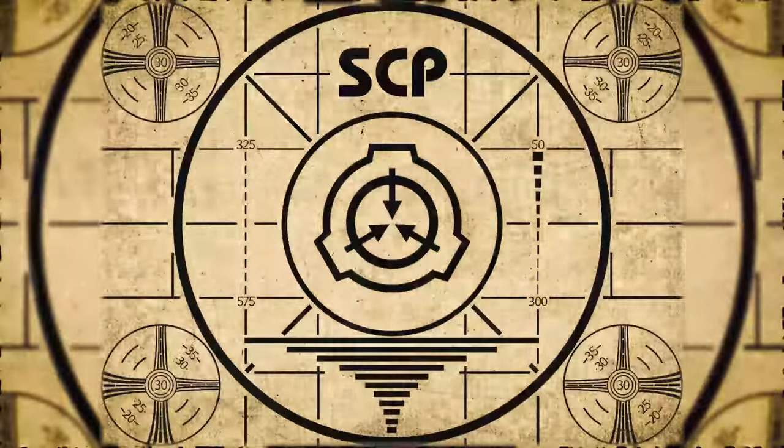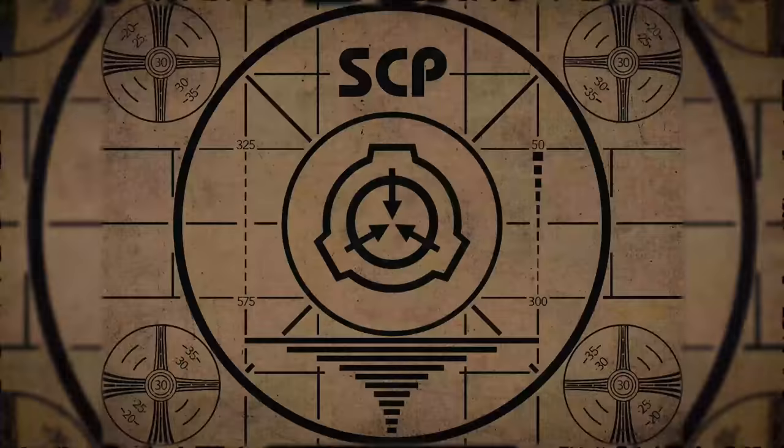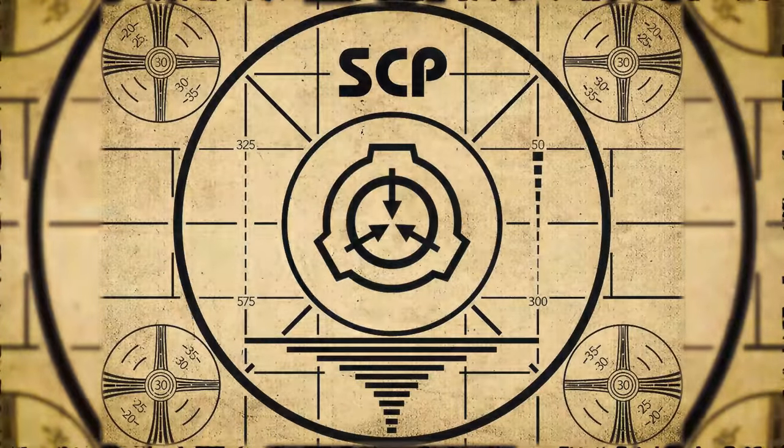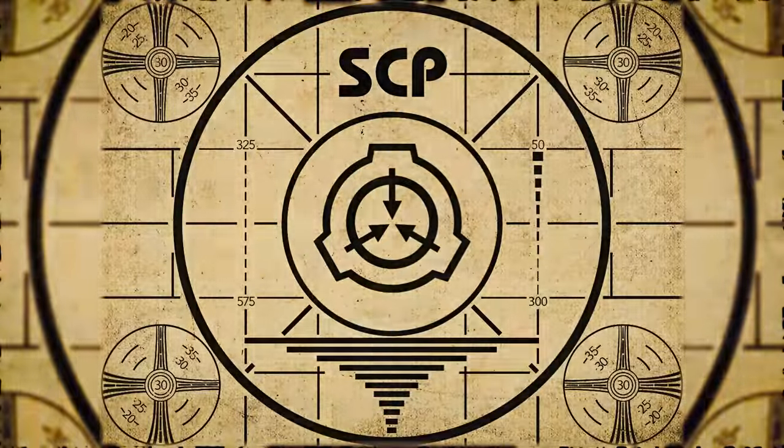Lesson complete. If you missed the previous orientation, go watch SCP-768, Long Range Alarm Clock, right now. Or for the complete course, watch this playlist.